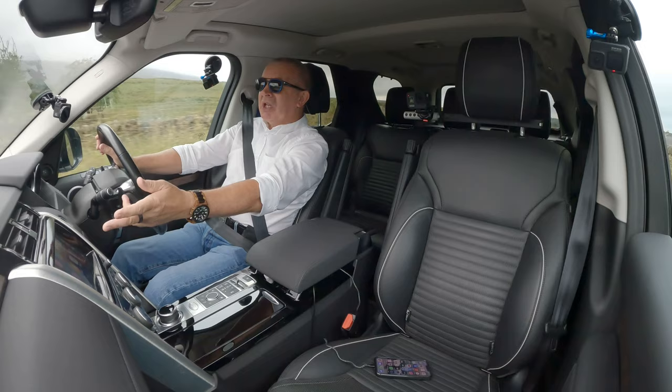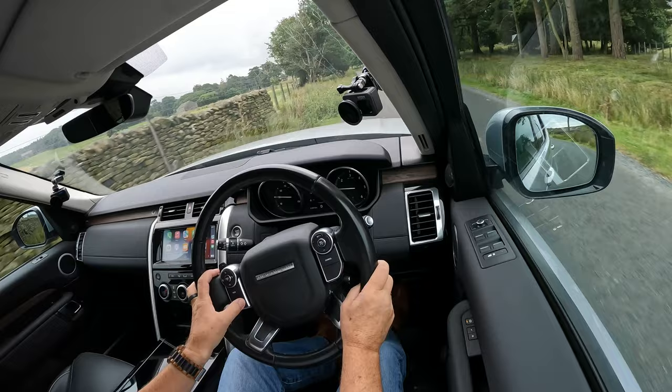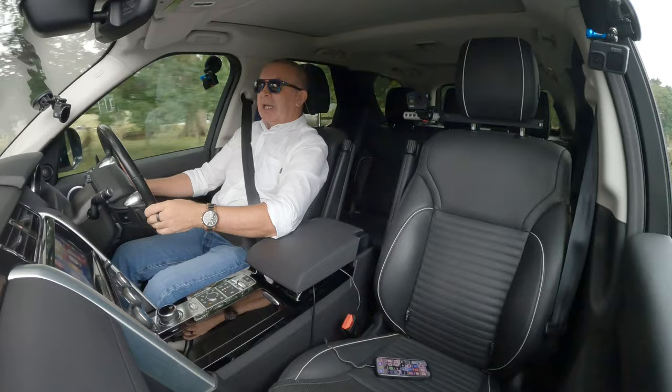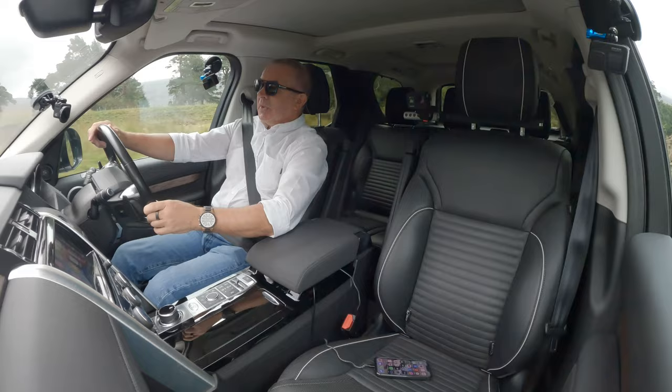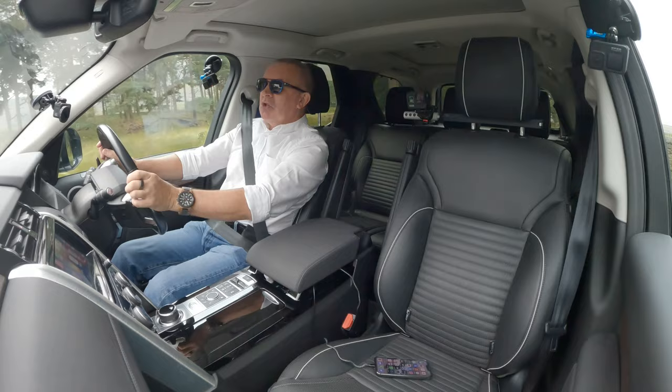No internet connection up here, but you get the point — once it sends, a message flashes up and you can do the same with voice activation: 'Read messages.' Apple CarPlay is so brilliant. You don't have to take your phone out of your pocket; it's an absolute marvellous system.